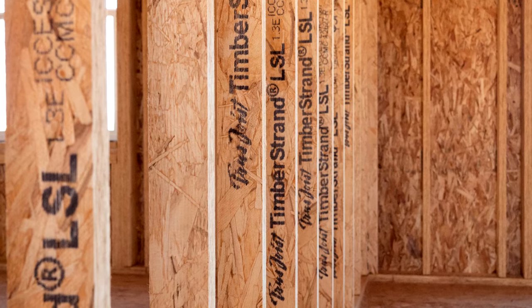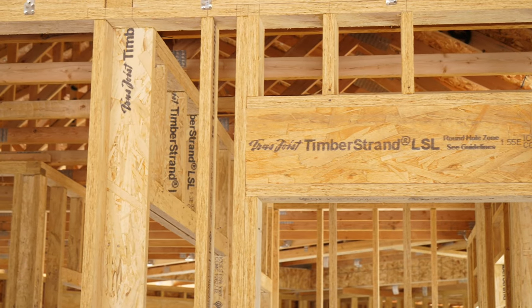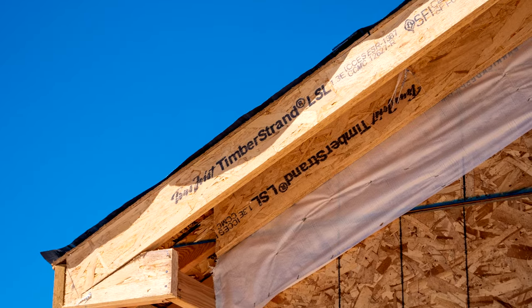I knew of the product, hadn't used it much before, maybe just a few walls. About halfway through the first home I was sold and we've never looked back. So every stud, all of our header material, the sub fascia is all timber strand and we love it.